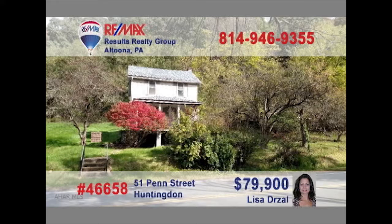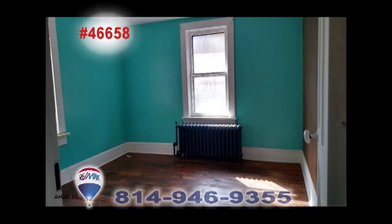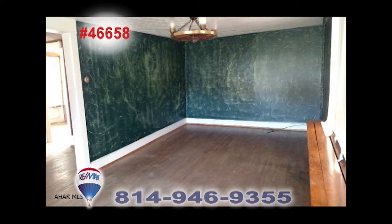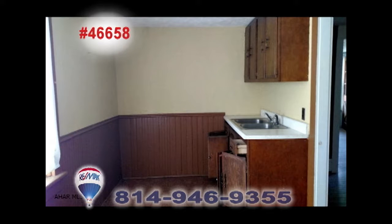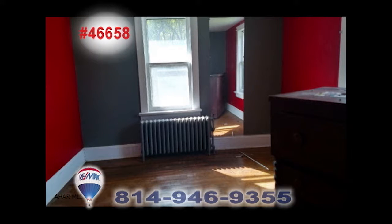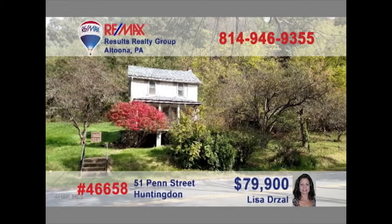Attention real estate investors — Lisa Drozel presents this Huntingdon home waiting for your ideas and handiwork. This three-bedroom home located on nearly one and a half acres offers classic styles and features such as hardwood floors and an open staircase. This is the perfect opportunity to make this your very own dream home or simply a treasured weekend getaway. Contact Lisa for all the details or for a personal tour.